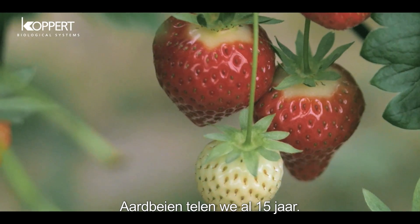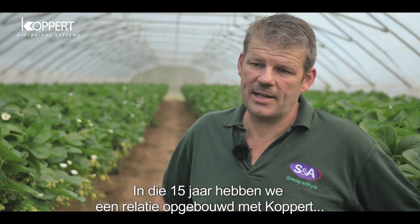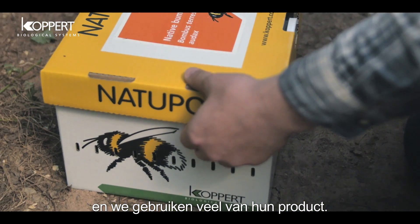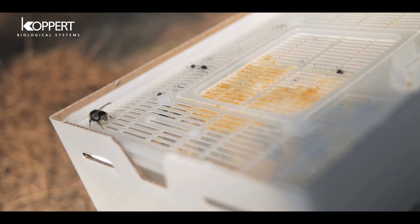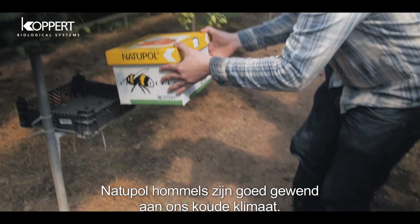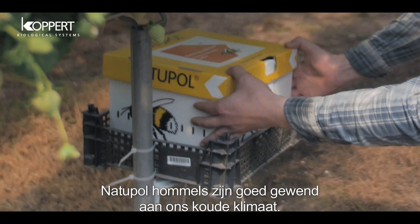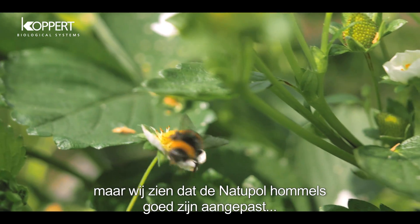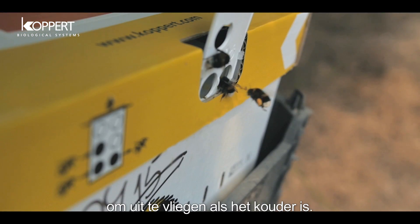We've been growing strawberries for 15 years. During that 15 years we built a relationship up with Koppert and we use many of their products. We use Natupol because they're very acclimatised to the colder climates here. Bees tend to be a little bit lazy when it's colder and we find that the Natupol bees are very adapted to flying in colder conditions.